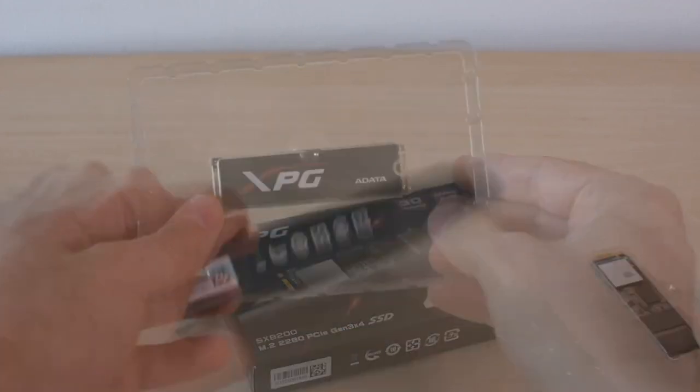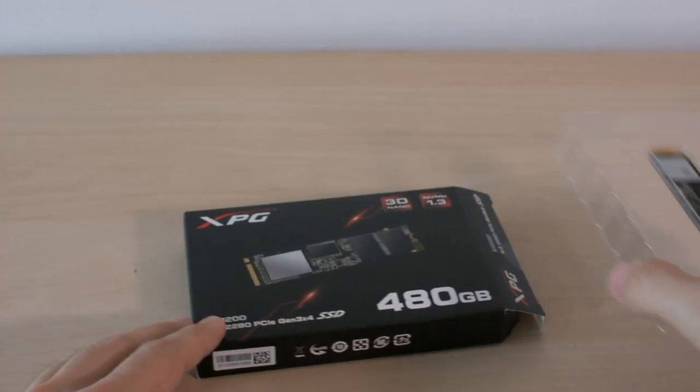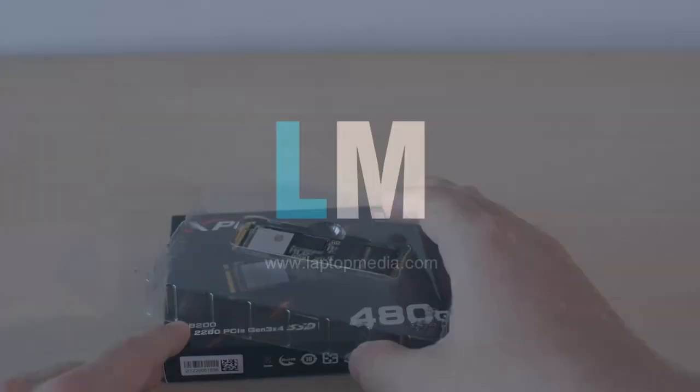Another important aspect of this product is its affordable price. Opening the box only discloses the device itself.